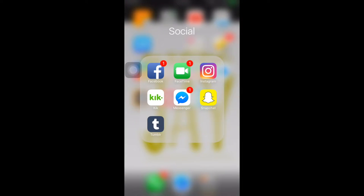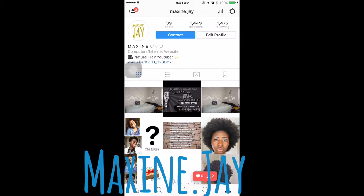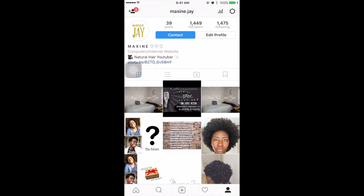Next there's FaceTime and Instagram. I really love Instagram a lot and you should definitely follow me on Instagram. That's my Instagram: Maxine J. Show me some love, guys — Maxine dot J. So yeah, that's my Instagram.